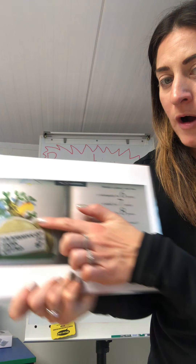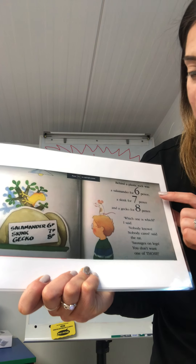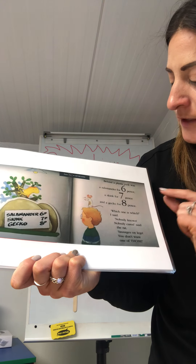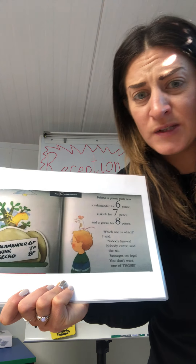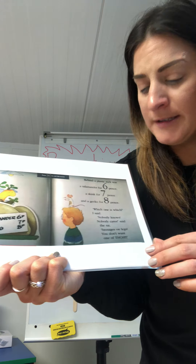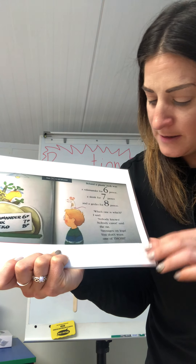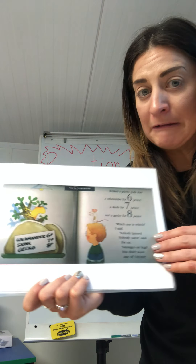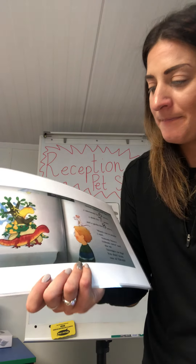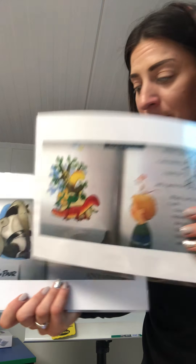Behind a plastic rock was a salamander for six pennies, a skink for seven pennies and a gecko for eight pennies. Which one is which, I said. Nobody knows. Nobody cares, said the rat. Sausages on legs. You don't want one of those. Rat doesn't want him to get them, does he? There they are. I think rat wants him to buy him.